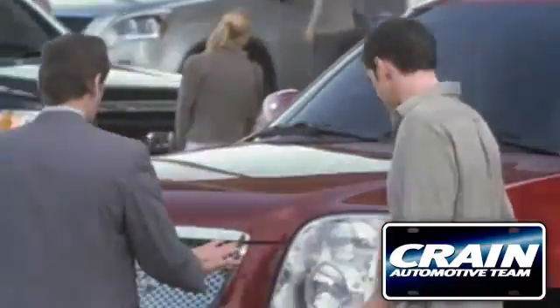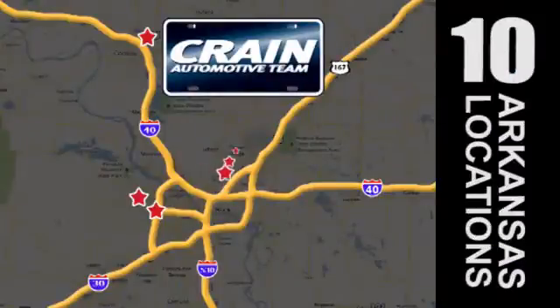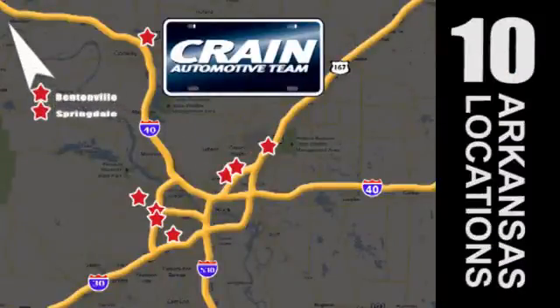Visit us anytime at craneteam.com — go, go, go — the Crane Team's got them. craneteam.com.